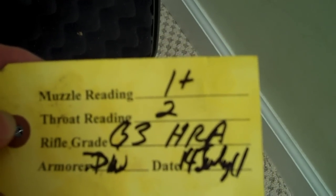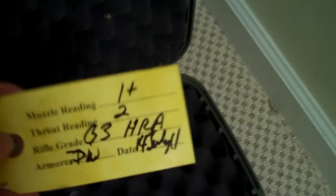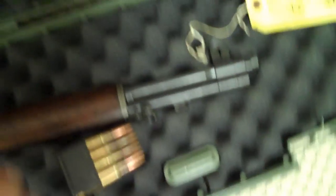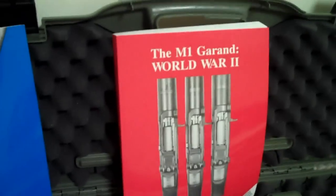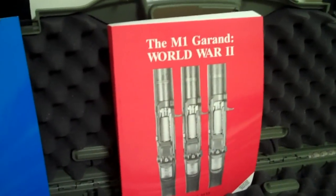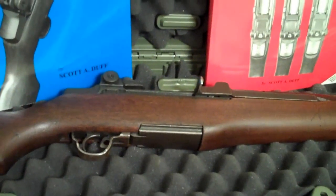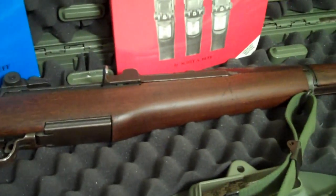The muzzle and throat readings go from one to ten, one being brand new and ten being an absolute sewer pipe. This is some '42 and '43 dated 30-06. I highly recommend getting these two books: the M1 Garand World War II and post-World War II, both written by Scott A. Duff. Very, very good books. I'm very sorry to hear that your M1 Garand has been impounded in Australia.